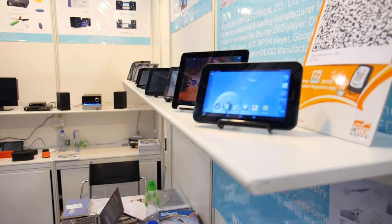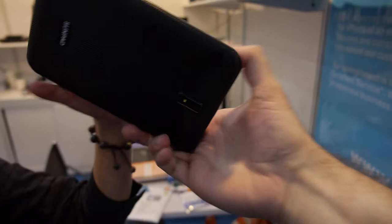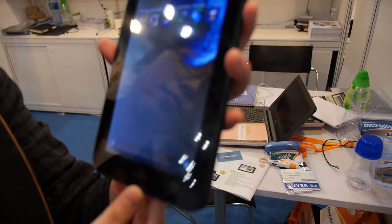So what is this? It's a 7-inch tablet PC. 7-inch, MediaTek MTK. Yes. Which one? It's MTK 8377. It's with 3G phone call.